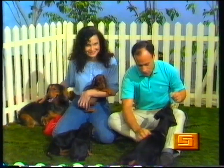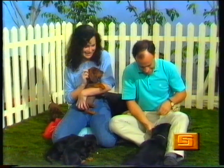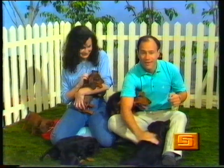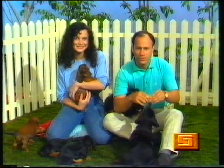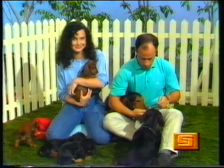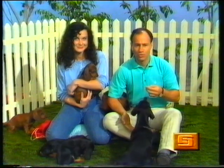Give her a bit of a scratch. There you are. Hello, pup. A mother and a father dog have come to visit us today in Play School, and they've brought their puppies. This is Tasha and Kaiser, and they're Dachshunds.